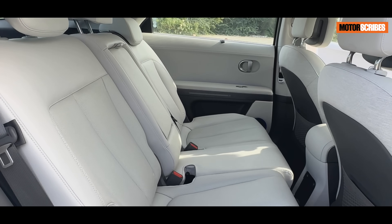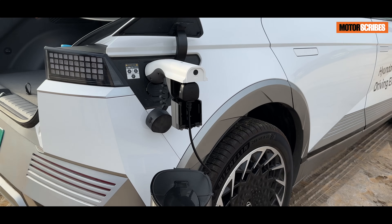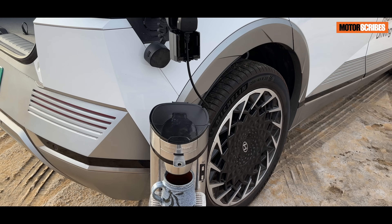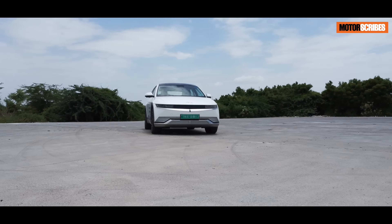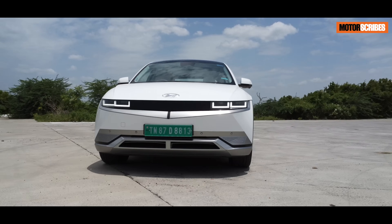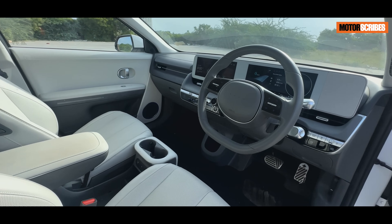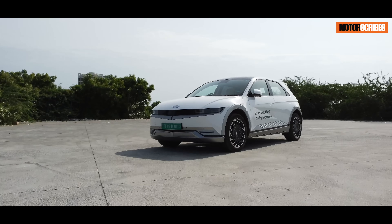We call this the vehicle-to-load functionality. It's very interesting because you can use it to power up a kettle to make your coffee, run a coffee machine, or if you're carrying your electric guitar around and you want your amp to work, you can run it off your IONIQ 5 as well. Moreover, the IONIQ 5 incorporates recycled and eco-friendly materials in its interior, underlining its commitment to a greener future.